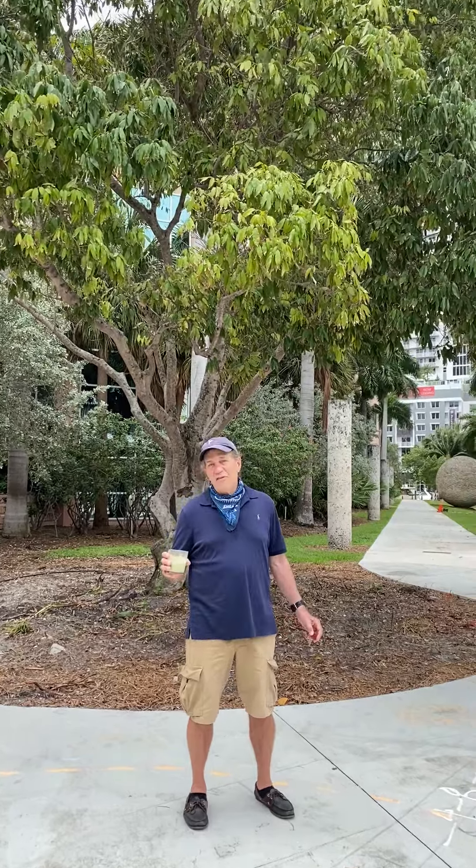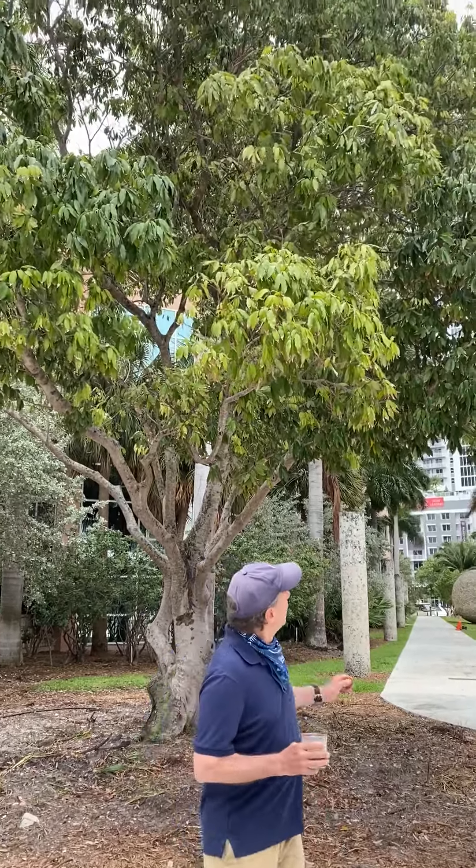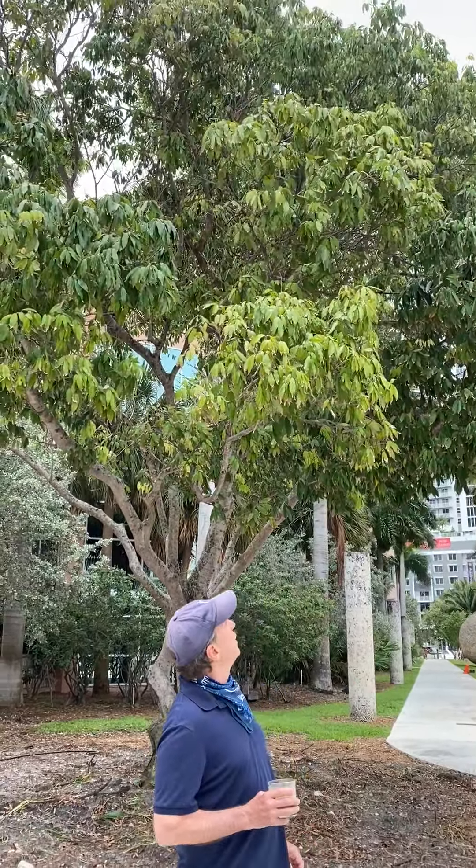Normally you see me in the grove with trees on all sides of me. However, I thought I would come to a very unique location in downtown Fort Lauderdale, where we have the famous lychee tree in front of the Broward County Courthouse.